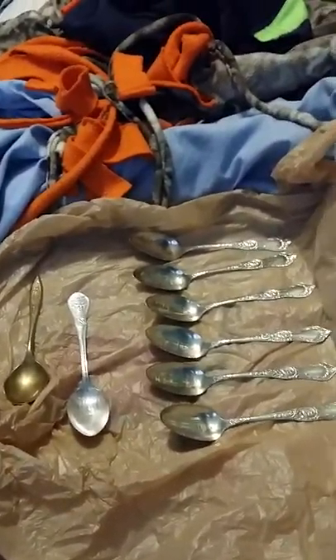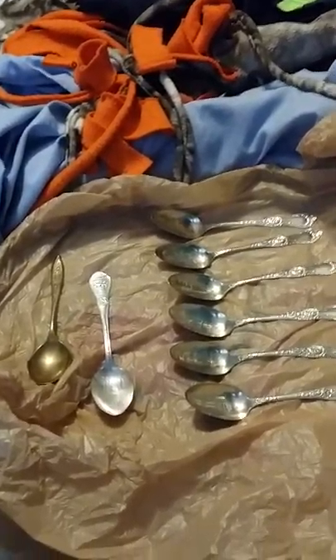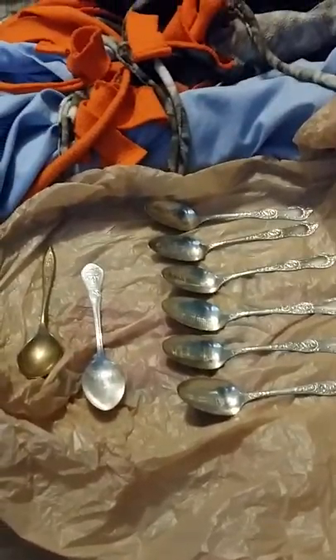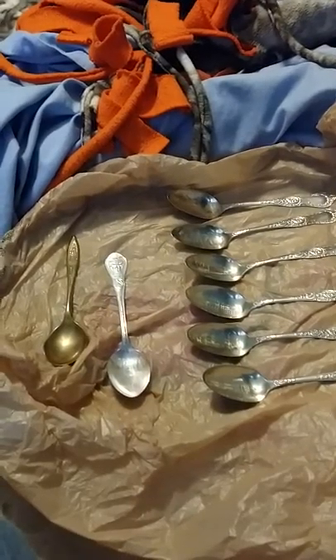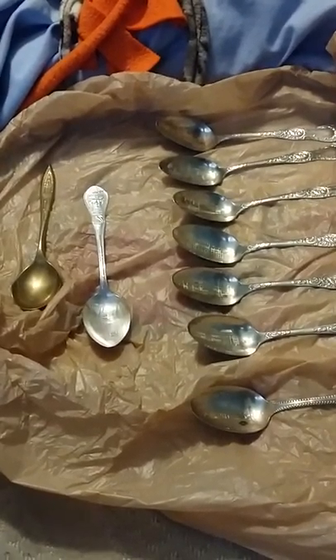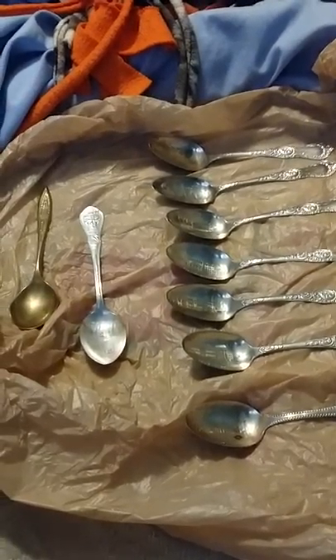Hello everybody, I want to make a very special video that you guys would be really interested in. I went to a garage sale last week from down the street. I found these old spoons, and I will explain to you what all these spoons relate to — either a certain event, a person, or an era of US history. Some of the spoons relate to Chicago.